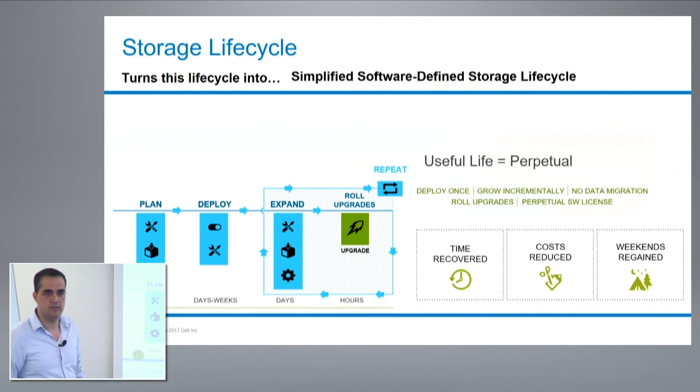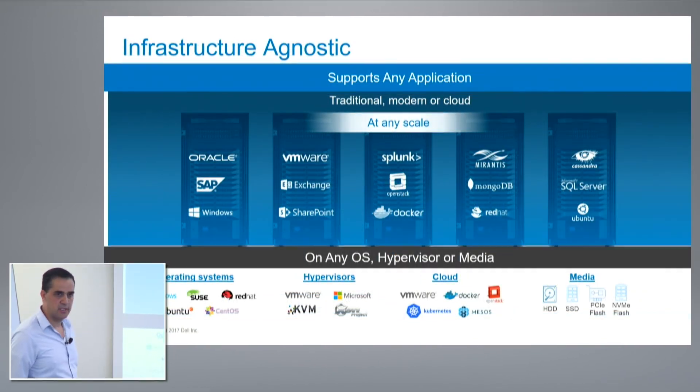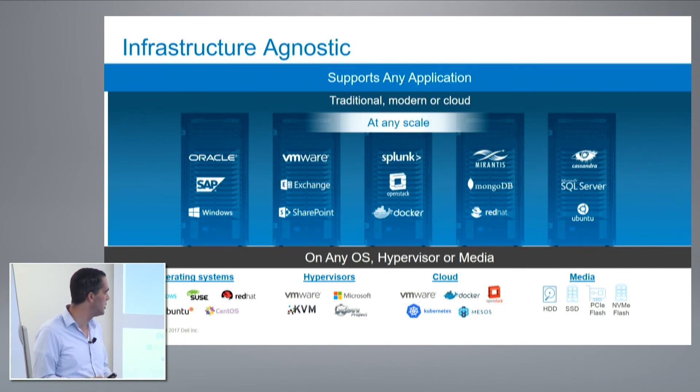At the end, time is recovered, cost is obviously reduced, and weekends are great. We support any application with no limitation at all — it could be traditional or cloud. Any ScaleIO deployment can scale up to 1,000 nodes.